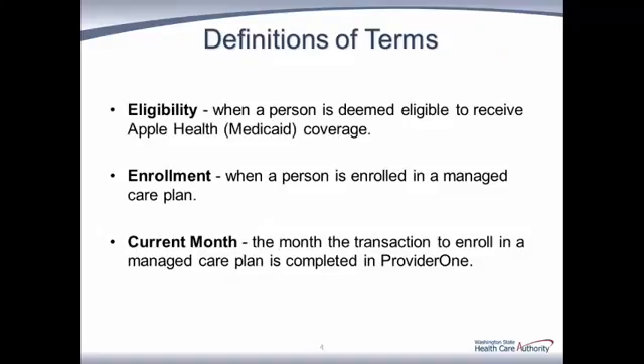Let's establish some common definitions for words that will be used during today's training. Eligibility: when a person is deemed eligible to receive Apple Health Medicaid coverage. Enrollment: when a person is enrolled in a managed care plan, including when a client selects their own plan. Enrollment usually occurs the same day that eligibility is established. Current month: when we use the term current month, we refer to the month the transaction occurred in Provider 1.